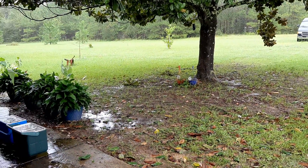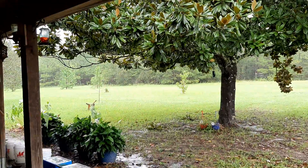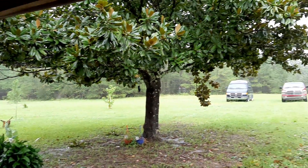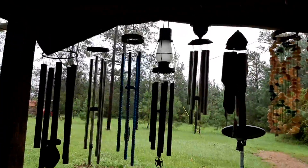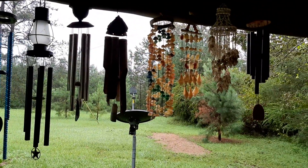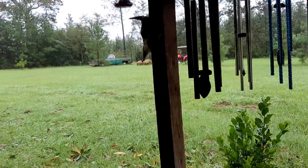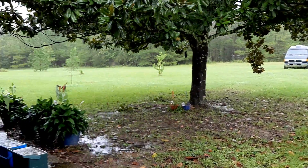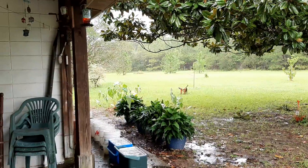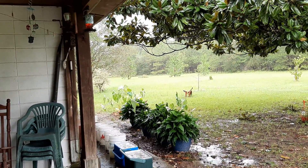We did pull down our hummingbird feeders and our wind chimes — I've already re-hung those, ready to go again. Didn't have any damage to speak of here, other than the small cedar tree out there, which I did put a lot of work into, but it was not a very strong tree anyway.